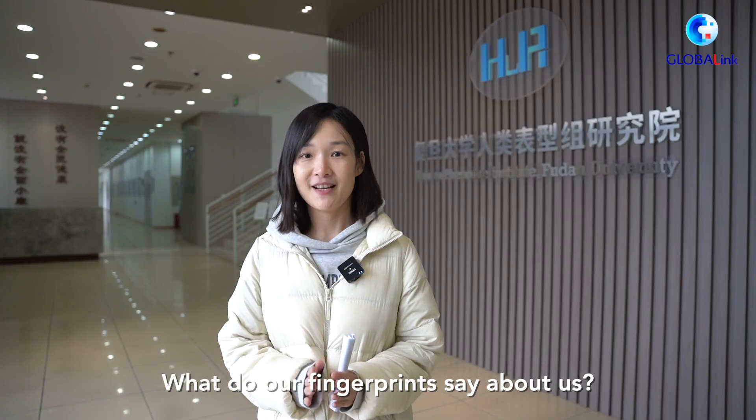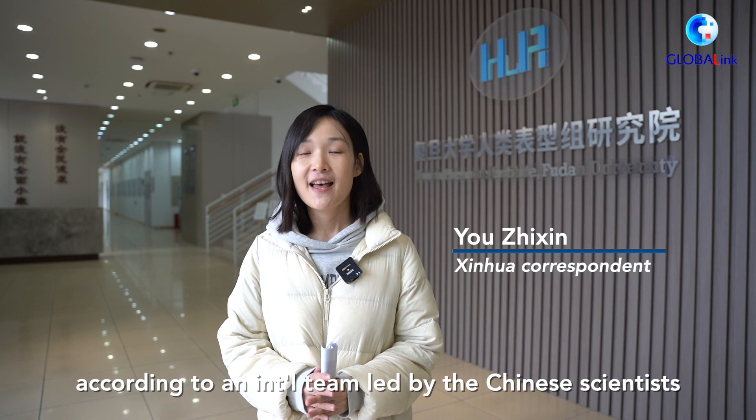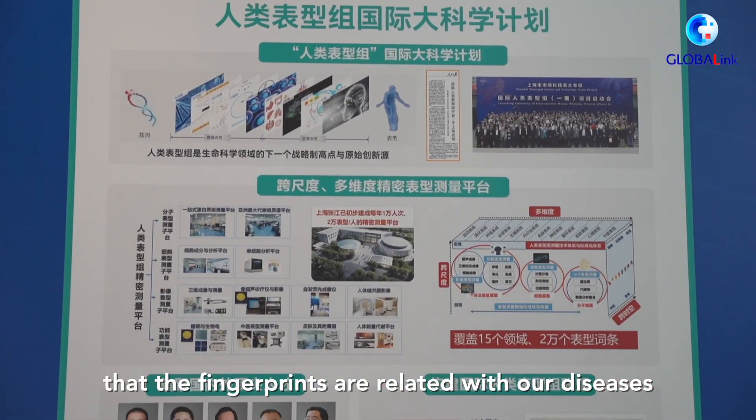What do our fingerprints say about us? According to an international team led by Chinese scientists, fingerprints are related to our diseases.